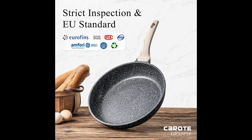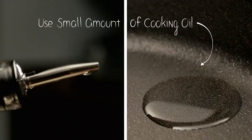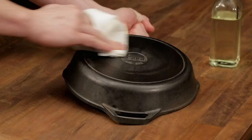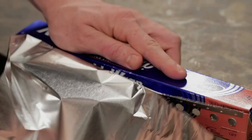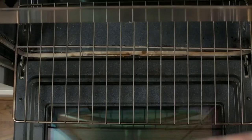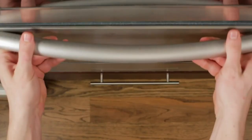Number 3: Lodge L8SK3 Pre-Seasoned Frying Pan. This frying pan is designed for unparalleled heat retention and even heating. It comes pre-seasoned with 100% natural vegetable oil, making it suitable for a wide range of cooking methods such as searing, sautéing, baking, broiling, braising, frying, and grilling. It can be used on the oven, stove, grill, or even over a campfire. It is also great for induction cooktops.